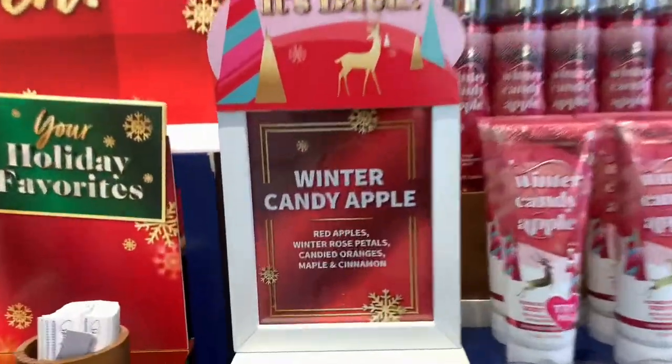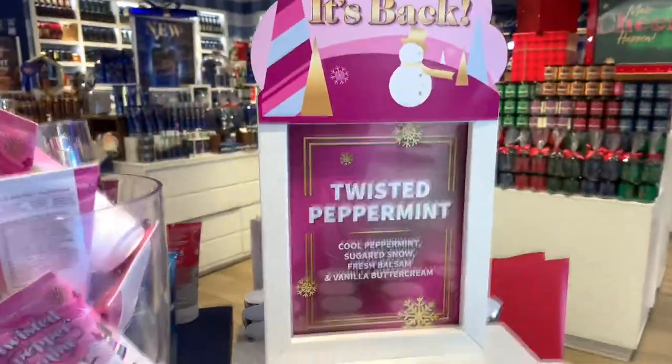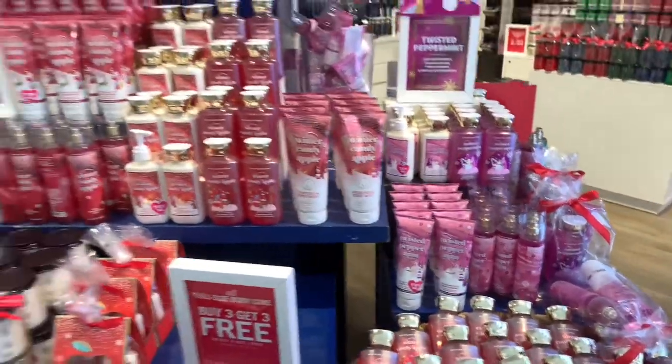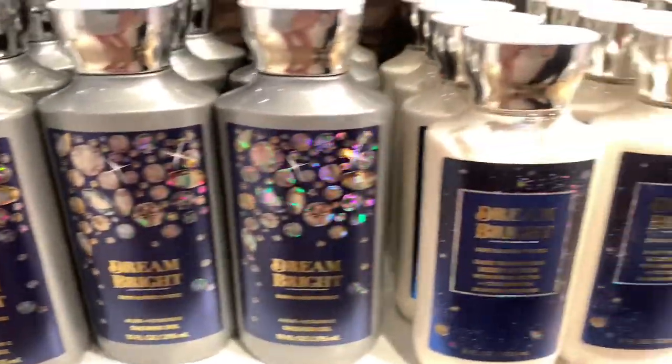Same thing with Winter Candy Apple — they always bring that one back. Then we have Twisted Peppermint, which will probably keep coming back too. Then we have the new signature fragrance Dream and Bright, available in the room spray, single wick candle, three wick candle, shower gel, hand soap, body lotion, scrub, mist — everything.